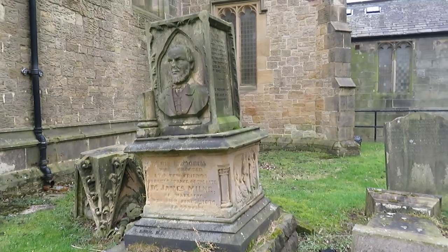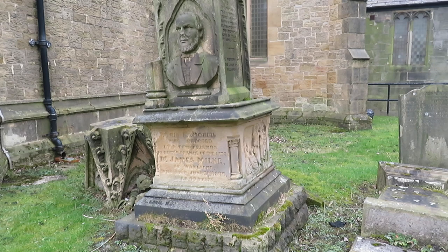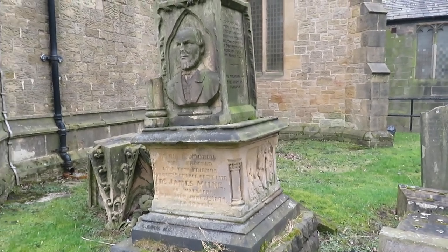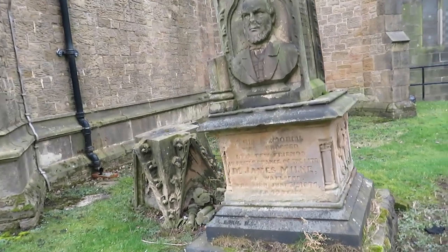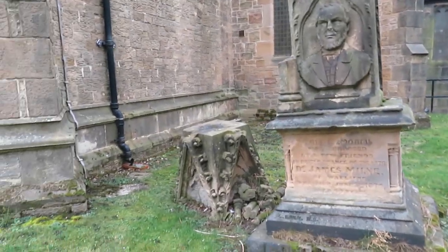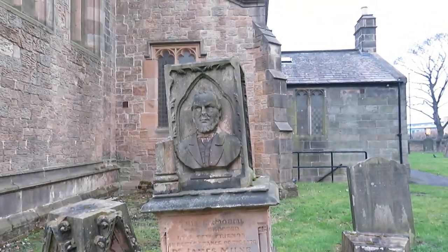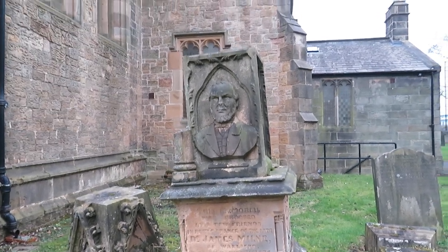I haven't been able to find a great deal out about Dr James Milne, but he must have been very well thought of and well liked, because in its day this was a very impressive headstone. The part that's on the ground was previously on the top, and it also has a bust of what Dr James Milne presumably looked like.